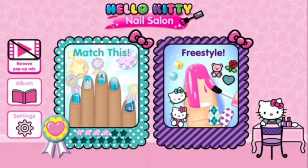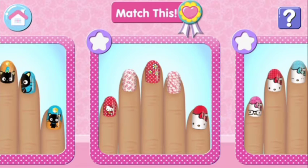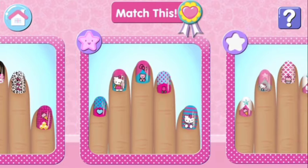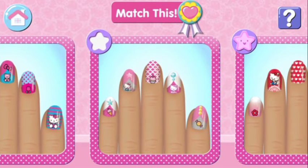What would you like to do now? Are you ready for a challenge and match this? Copy the specially designed manicure prepared for you. It's the perfect way to practice your skills.